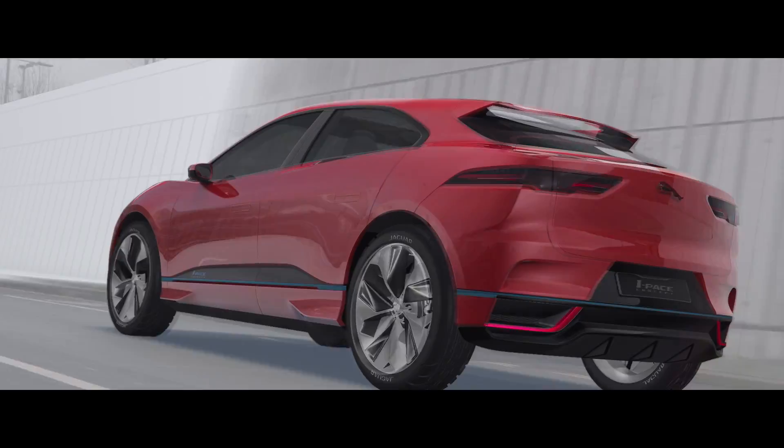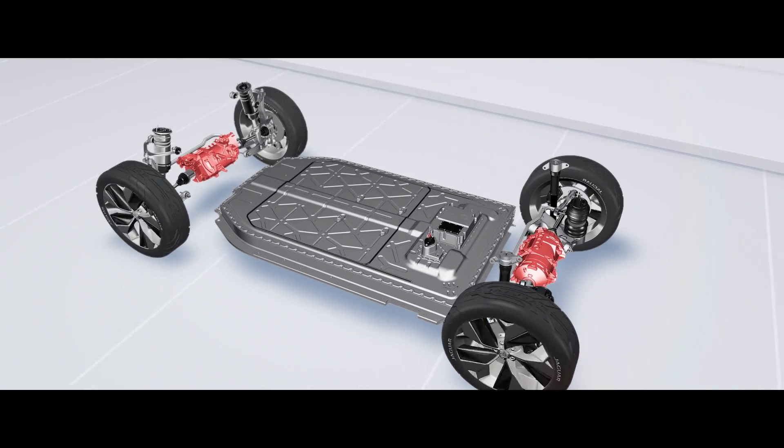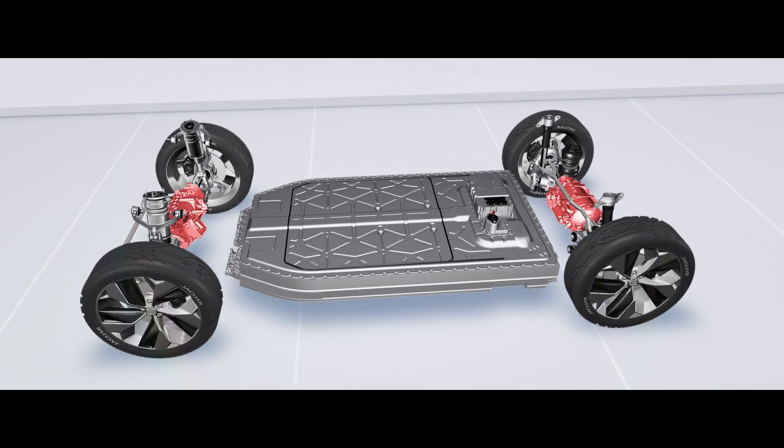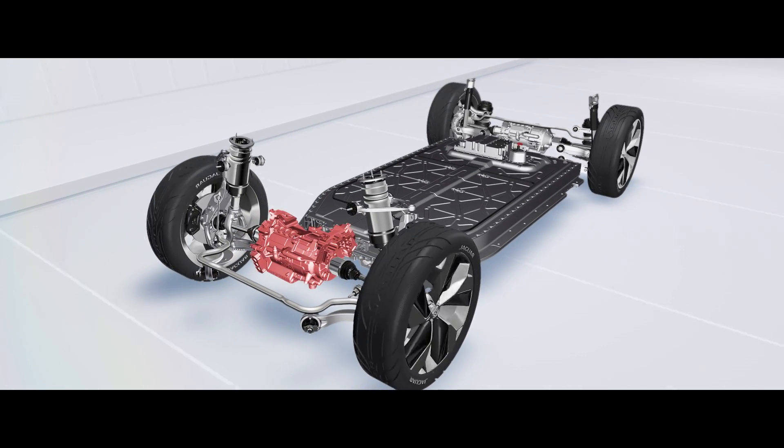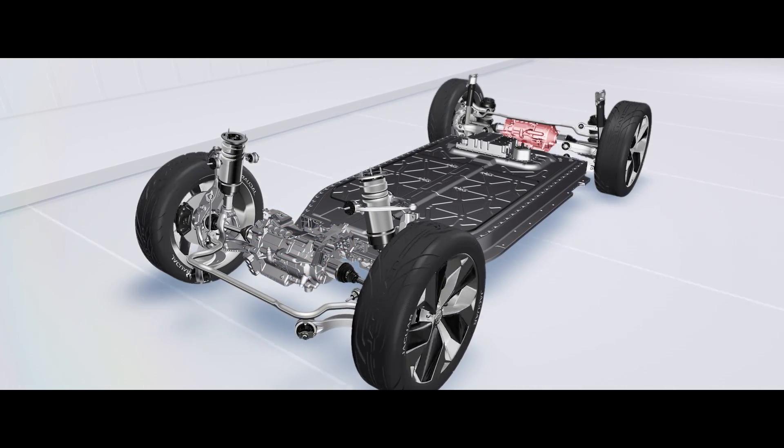The I-PACE concept will have two motors — one at the front axle and one at the rear axle. The benefit of having two electric motors is that we can shift the levels of torque and traction available from the front to the rear axle depending on the road conditions or the weather conditions.